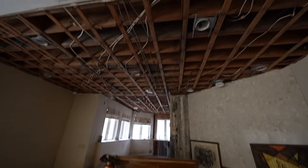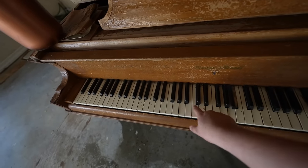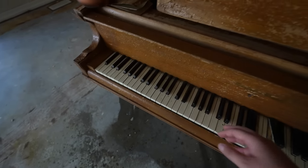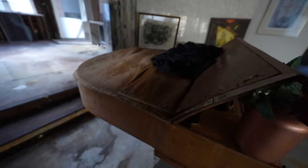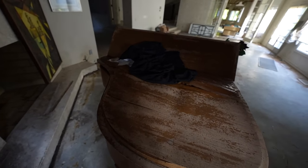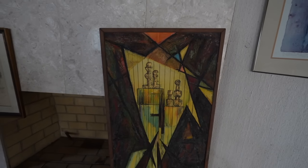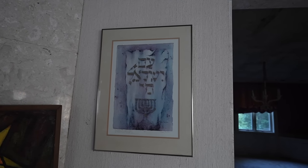So we got a piano. Nice. It also looks like they've been doing some work here, maybe had some water damage. Definitely has seen better days. Major, major water damage. Over here we got some paintings. Jewish people dancing. I'm not sure what that is. Another one. Very Jewish.